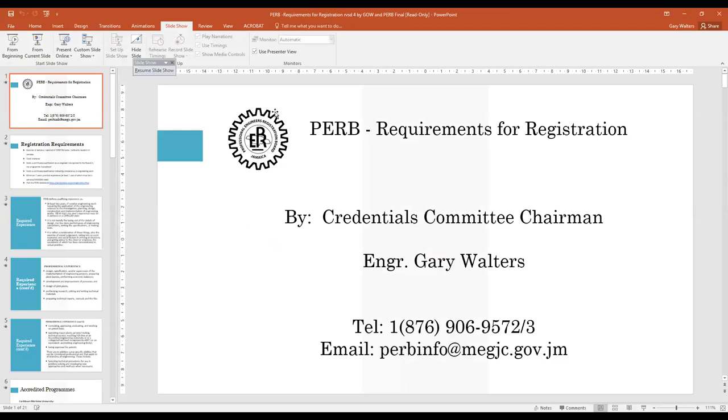Mr. Gary Walters holds a Bachelor of Science in Civil Engineering from the University of the West Indies, St. Augustine, and a Master's in Business Administration from Manchester Business School, University of Manchester, and is also a registered professional engineer in Jamaica. Attendees have been given information by some of Jamaica's top engineers.